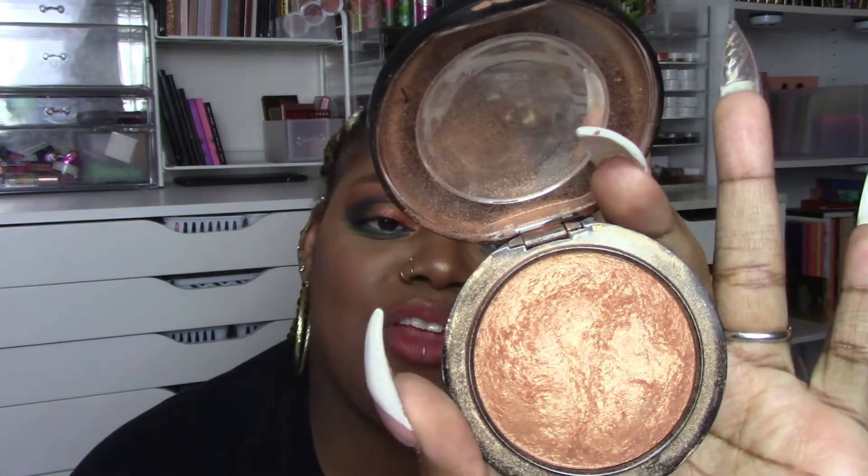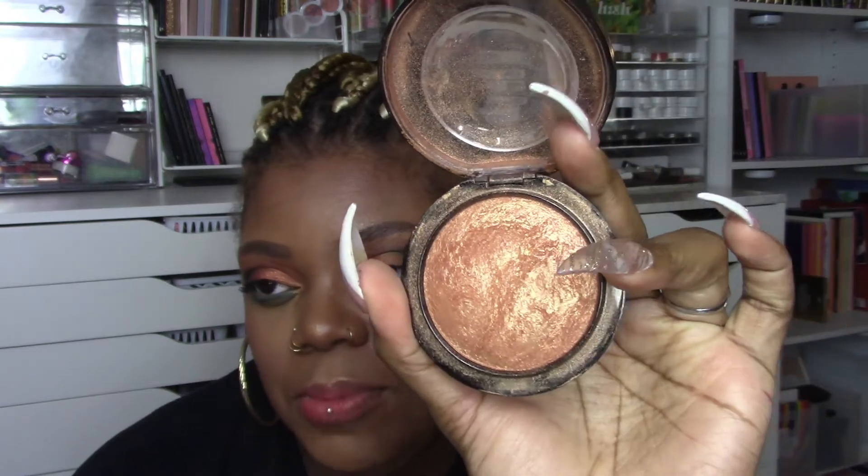For highlight, the OG is MAC Gold Deposit — a mineralized skin finish. There was literally a tweet going around asking 'was MAC Gold Deposit how you fell in love with highlights?' and yes, that's exactly what happened to me. I've made a significant dent in the dome but Gold Deposit is never going away. I should probably back it up before it gets discontinued.